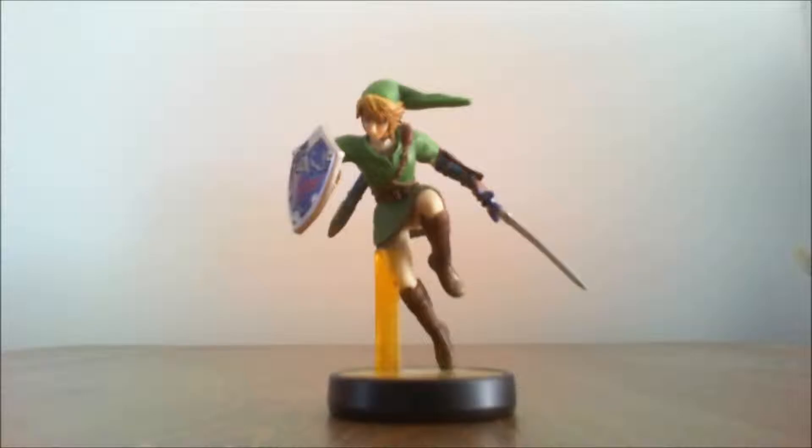Hello and thanks for clicking on. What we're going to do in this video is just take a look at my amiibo collection.